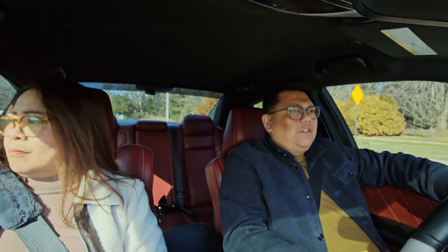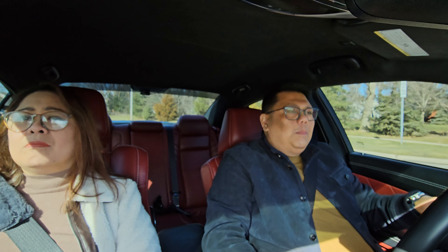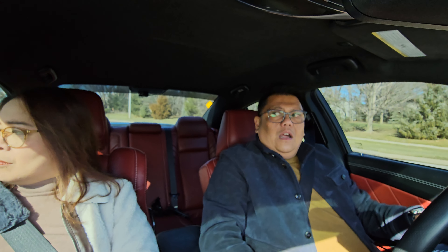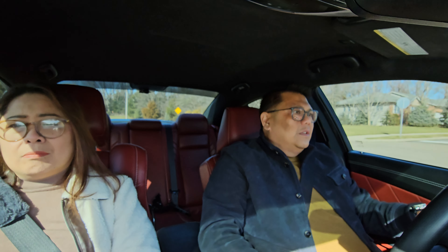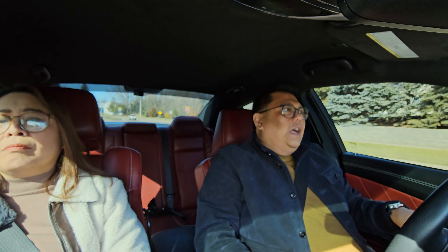As far as the interior goes, the interior is somewhat comparable. The SVR is a little bit more spacious, and I feel like the SVR seats are a lot prettier.